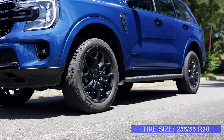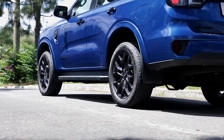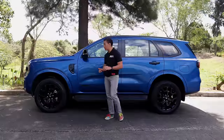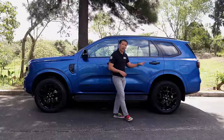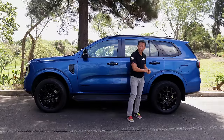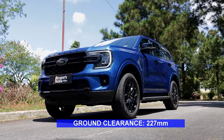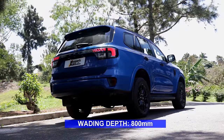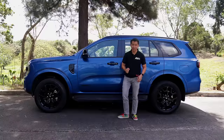As for the mechanical bits, they are the same as the other Everest trims. We have four-wheel ventilated disc brakes, and for the suspension it rides on double wishbones up front and a coil spring and Watts linkage setup for the rear. Because the mechanical bits are the same, the ground clearance is also the same at 227 millimeters, and the wading depth stands at 800 millimeters — the highest in the category.